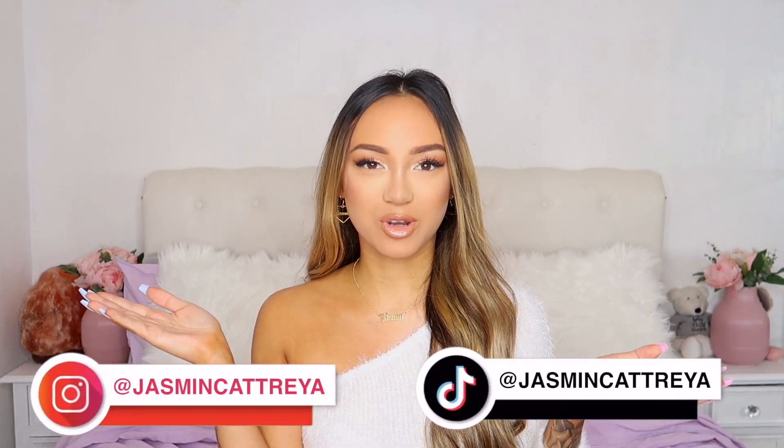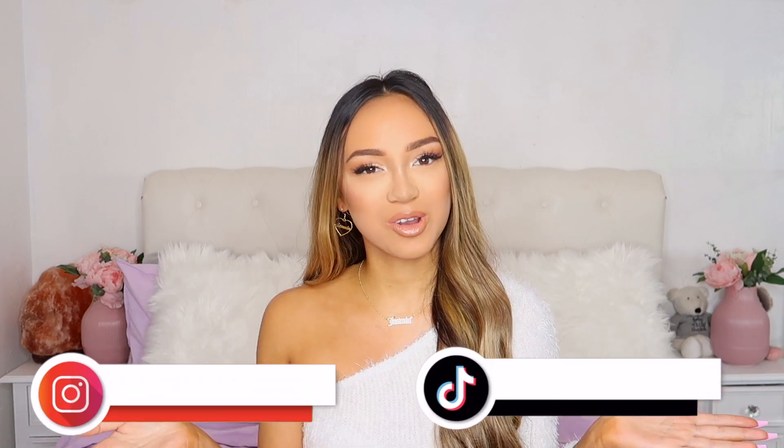That is the end of my haul! Thank you so much for watching. If you have any video suggestions please leave them down below. Don't forget to like this video and subscribe as it really helps me out. Follow me on my socials - Jasmin Cattreya on Instagram and TikTok. I'll see you in my next video, thank you, bye!